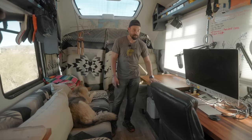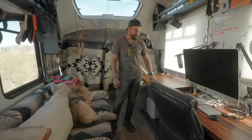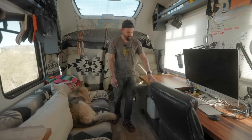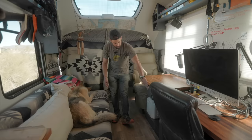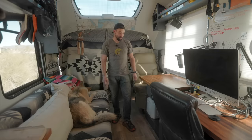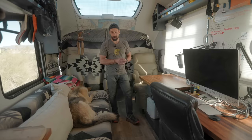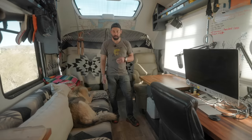Throughout the bus I have this butcher block — I got this from Lumber Liquidators. Black walnut ties together well with the dark gray that I have on all of my cabinets. My walls are white, and I really like that dichotomy of color, as well as the stainless, which we'll see in the kitchen shortly.